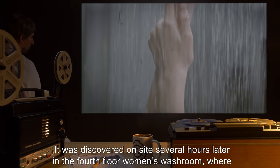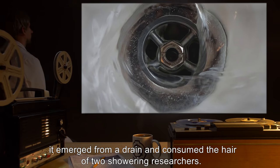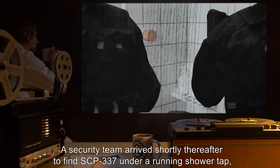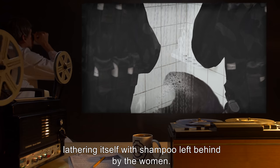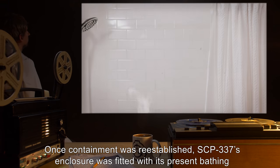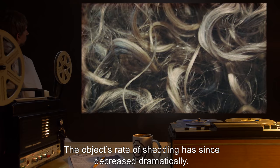It was discovered on site several hours later in the fourth floor women's washroom, where it emerged from a drain and consumed the hair of two showering researchers. A security team arrived shortly thereafter to find SCP-337 under a running shower tap, lathering itself with shampoo left behind by the women. Once containment was re-established, SCP-337's enclosure was fitted with its present bathing accommodations and a supply of hair conditioning product. The object's rate of shedding has since decreased dramatically.